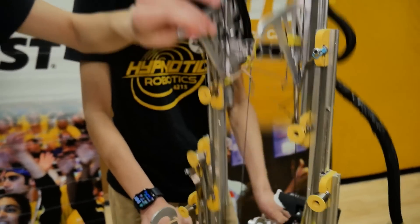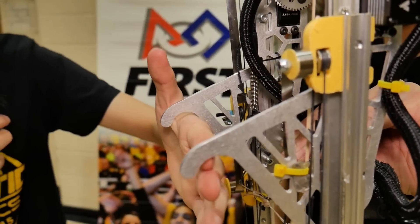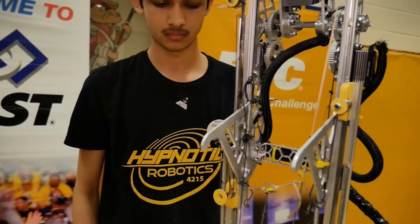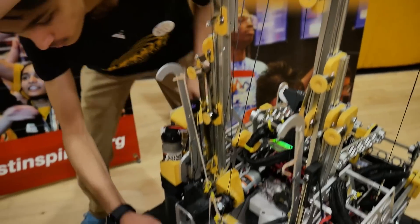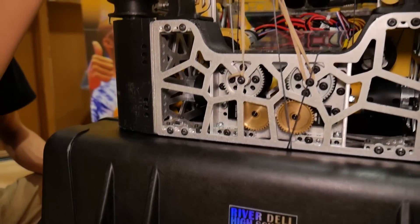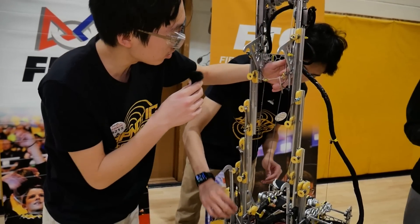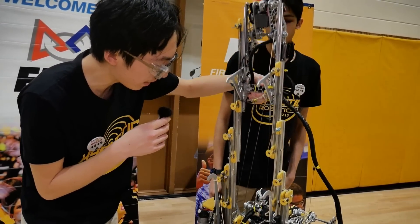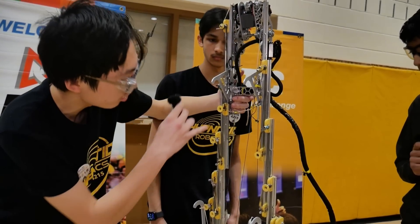These upper hooks are meant to grab onto the third level bar, which allows our robot not to tip over when trying to hang and unbalance onto the ground. We have two Axons here, but the Axons would slow down our slides during the game. To avoid that, we have a lot of slack — the strings are completely slack during the entire game, managed by zip ties and rubber bands so they don't get tangled into any other mechanisms. Then at the end, the Axons start rotating and start pulling the slides down.